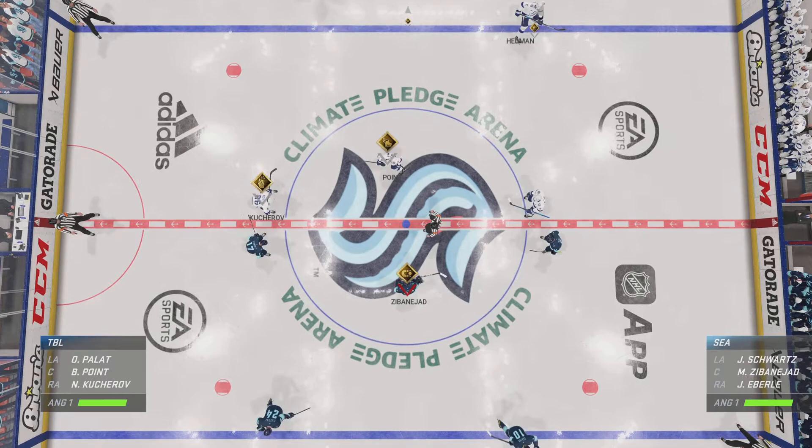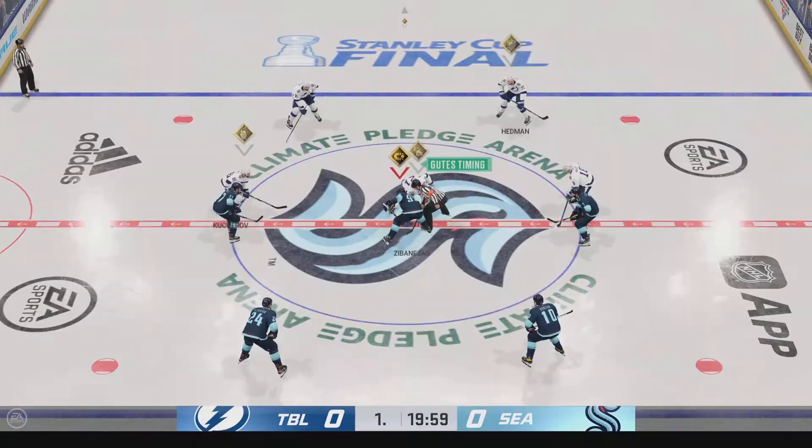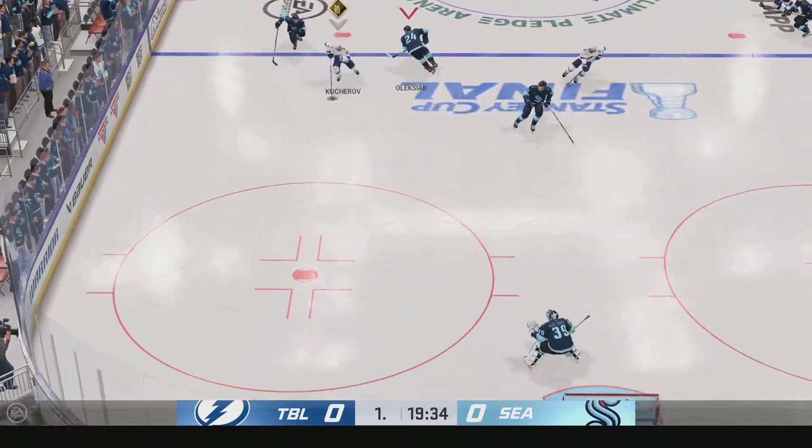Both teams seem ready, and they are about to drop the puck on this opening faceoff. You can feel the intensity of this one. Total playoff atmosphere. We're underway.